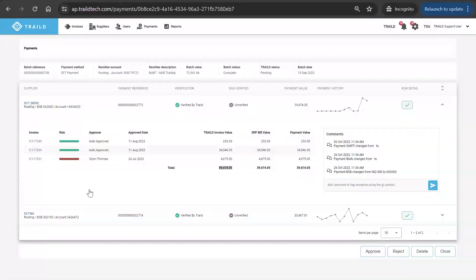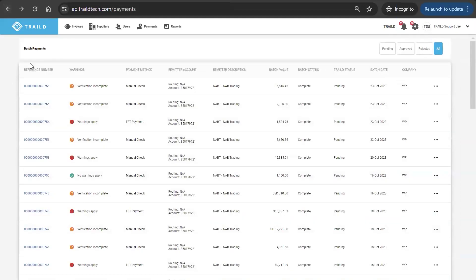There was a brief screen-sharing issue where attendees were still seeing the Acumatica screen instead of the Trailed interface. After resolving that, Adam confirmed the screen was now visible and indicated the previous section would need to be revisited from that point.